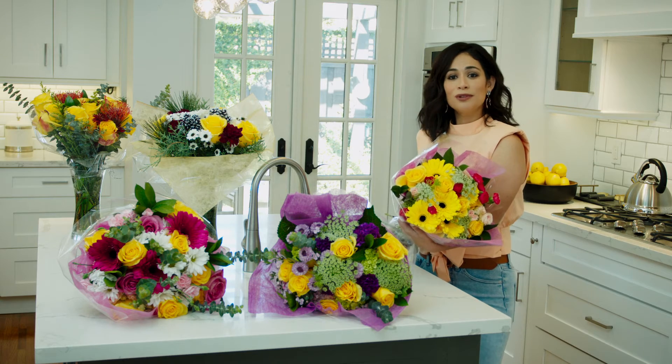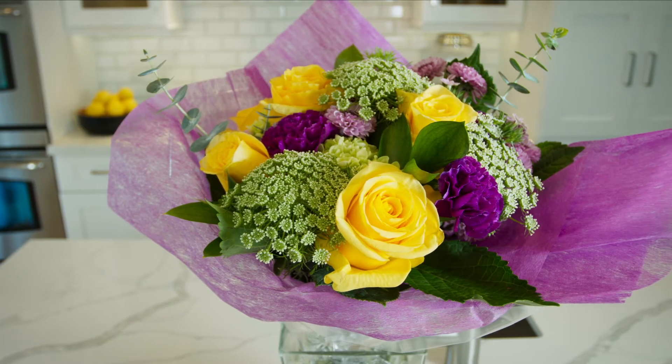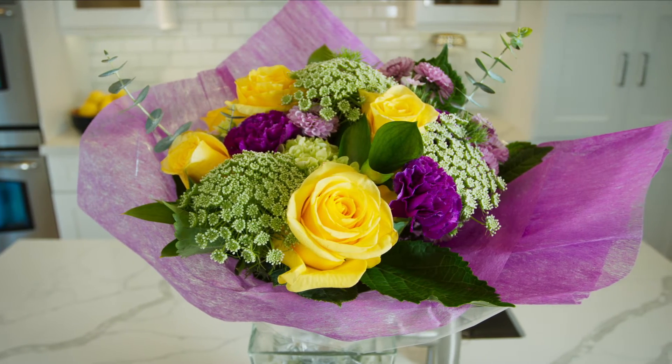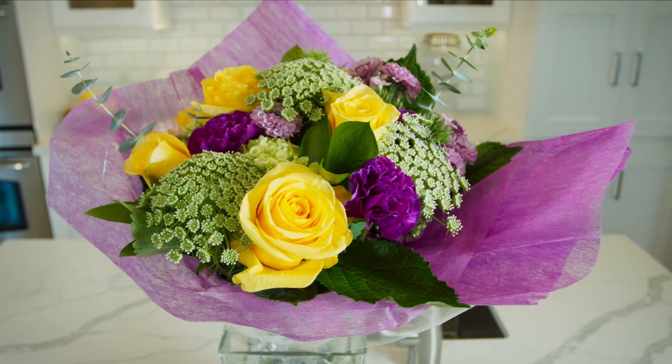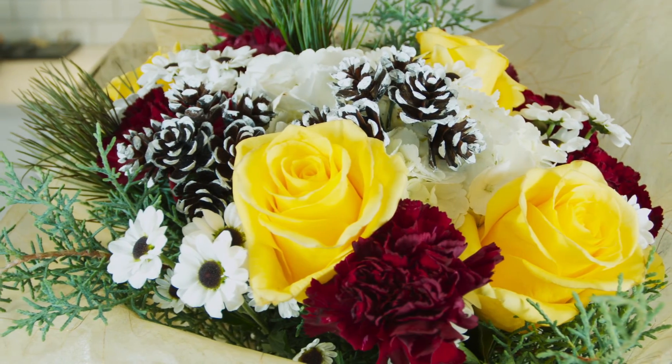At the retail level, Momentum cannot be missed. With its rich sunny yellow color, this rose is sure to stand out as a solo item or in mixed bouquets. And the large opening blooms will make a strong statement in the consumer's home.